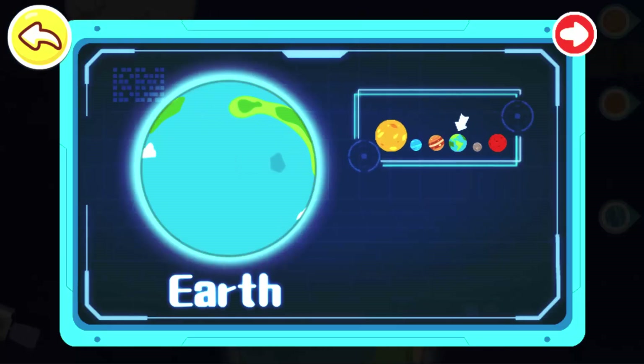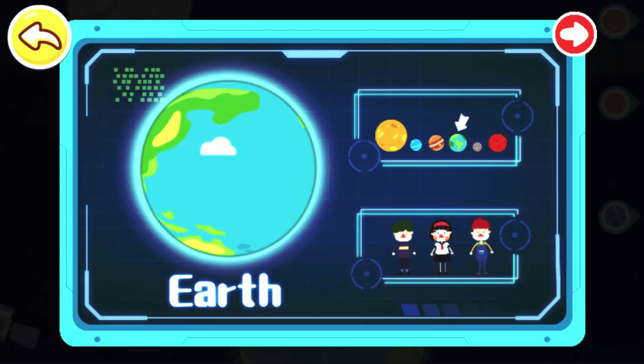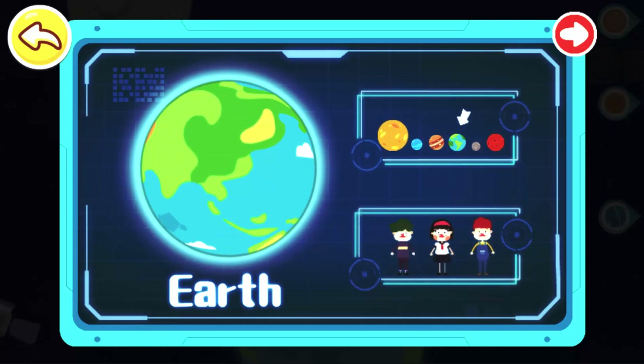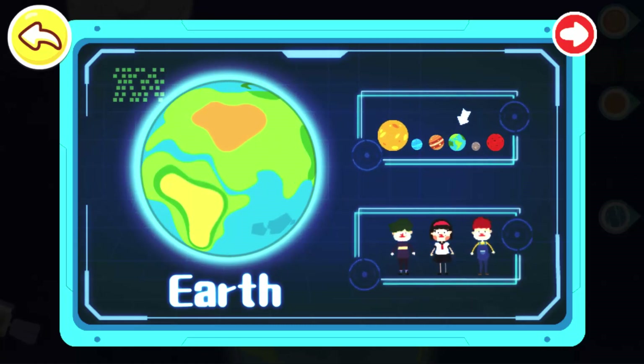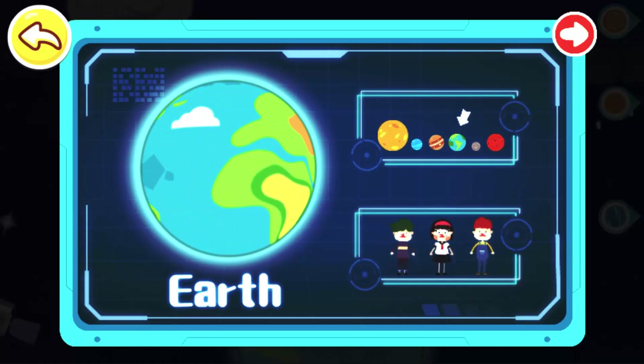Earth! The Earth is the third planet from the Sun. The Earth is the planet we live on, and it appears blue from outer space. The Earth revolves around the Sun, and the angles and distances of sunlight vary, causing the seasons of spring, summer, autumn, and winter.